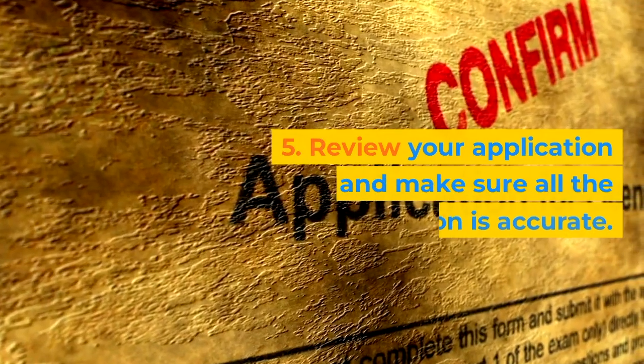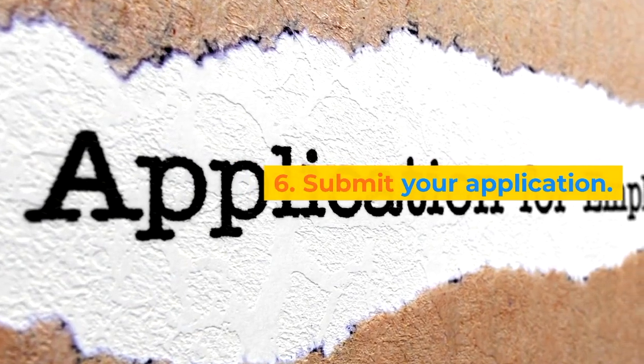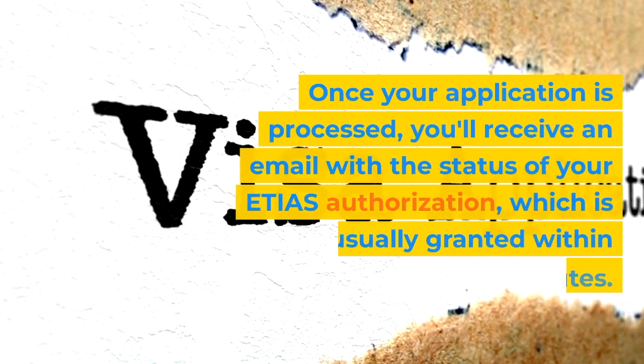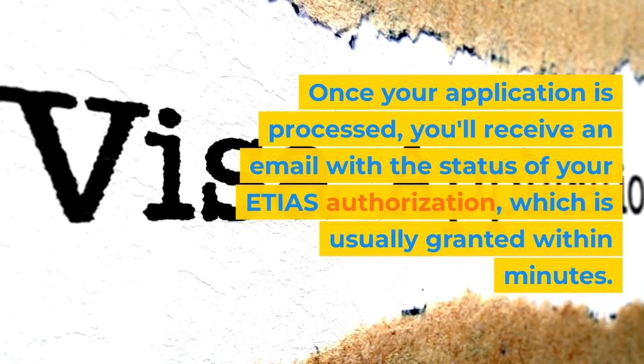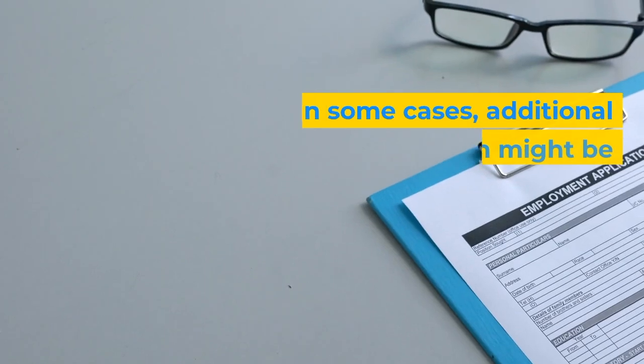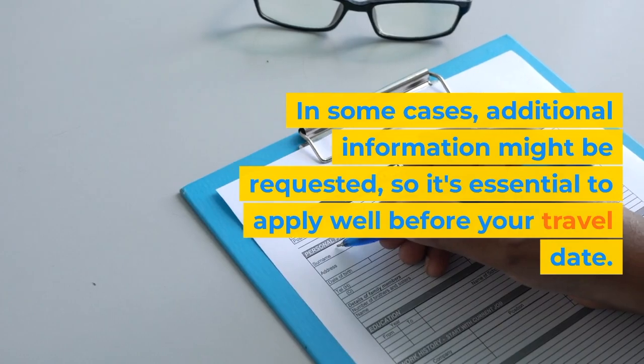Fifth, review your application and make sure all the information is accurate. Sixth, submit your application. Once your application is processed, you'll receive an email with the status of your ETIAS authorization, which is usually granted within minutes. In some cases, additional information might be requested, so it's essential to apply well before your travel date.